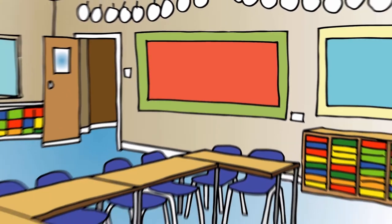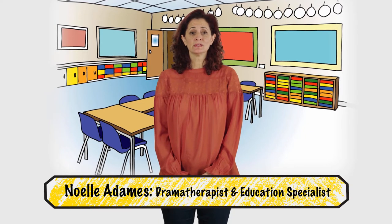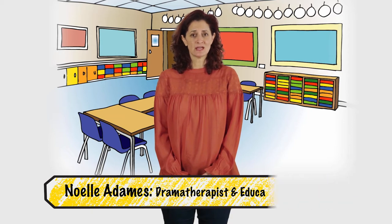Welcome to PACUK's e-learning on attachment trauma and loss in the classroom. Throughout the modules we'll be looking at some of the challenges faced by children who have had difficult starts in life and how we can support these children in the classroom.